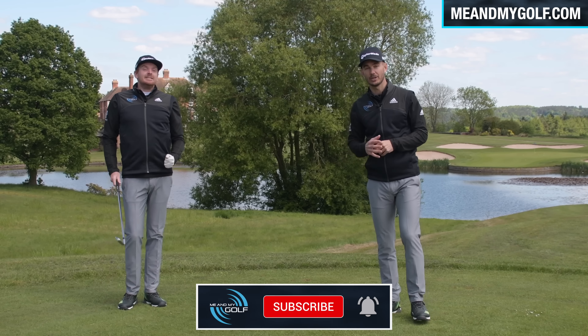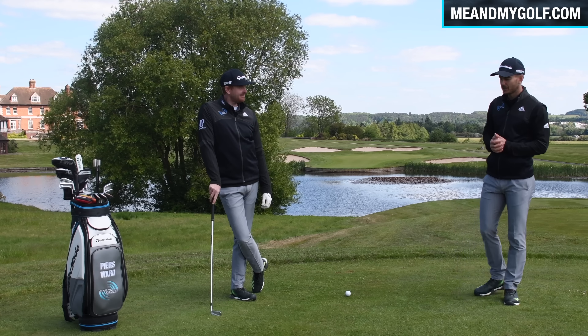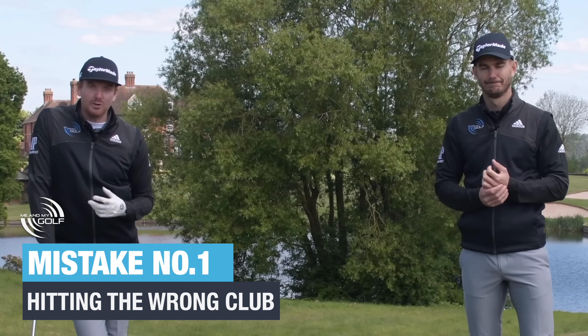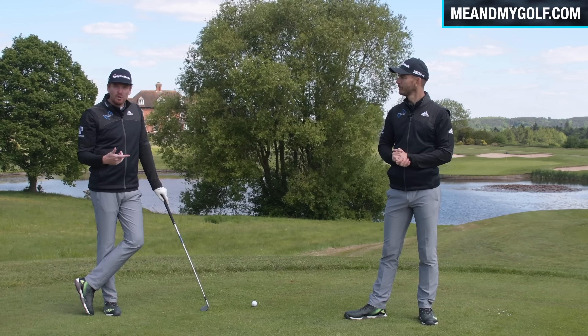Now, if you're new to the channel, make sure you hit that subscribe button and tap that notification bell so you can beat your playing partners. Right, Pearce, let's get into the first mistake that drives us crazy. This one drives us crazy — stop hitting the wrong club. The biggest thing we see when golfers are hitting irons is that they come up short because they hit the wrong club.